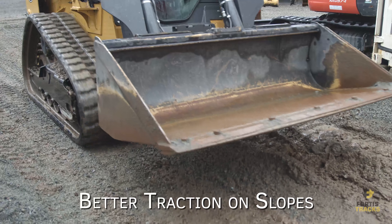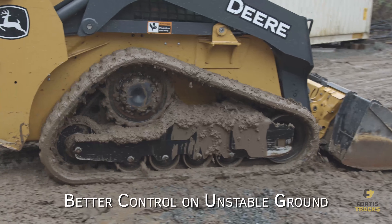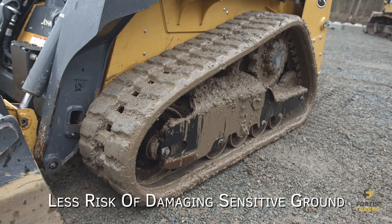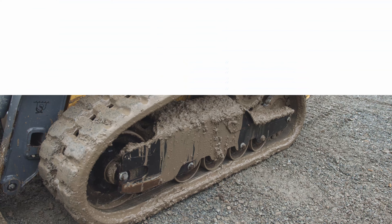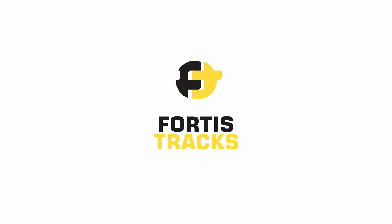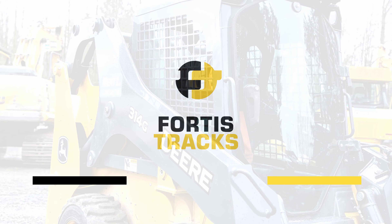Benefits of using a track skid steer: greater stability, more power on average, better traction on slopes, better control on unstable ground, and less risk of damaging sensitive ground.